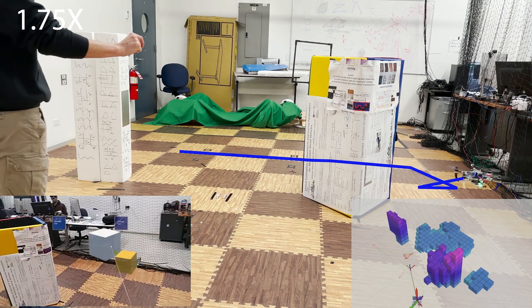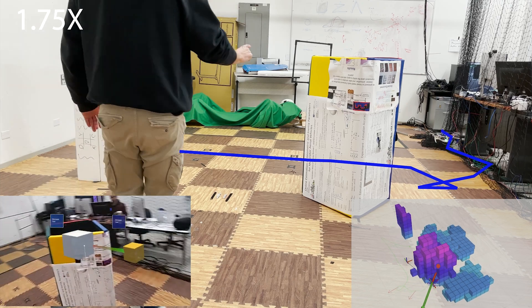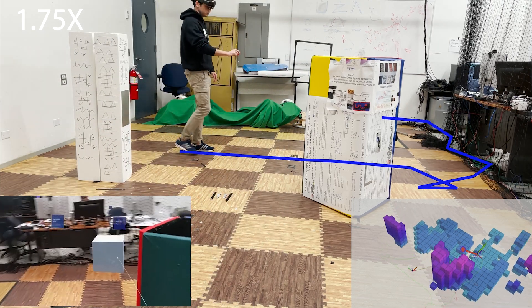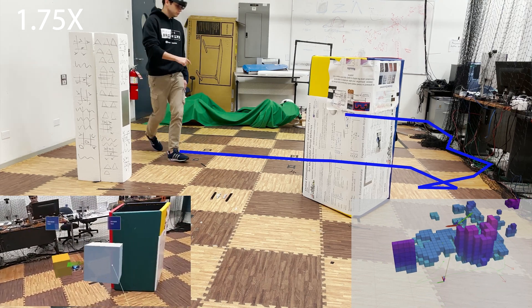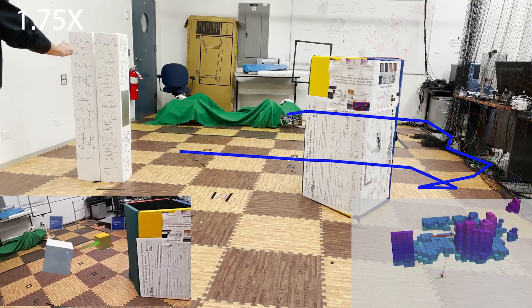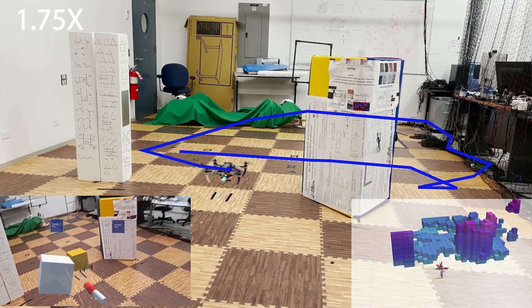However, an additional safety layer is always active. As the robot is perceived in the environment, a repulsive force will be generated by the obstacles, driving the robot to follow a safer trajectory. In the video, as visible from the mixed reality view, the user is trying to pull the robot inside the obstacle, which instead is following a safer command trajectory around the obstacle itself.